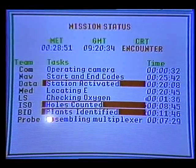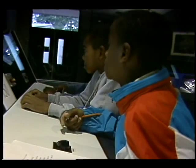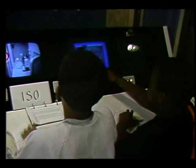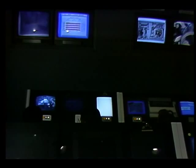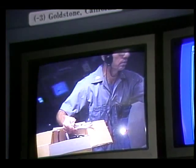Members of each team will have workstations in both mission control and the space station. During the mission, you will work in both locations. In mission control, you will work at one of the various consoles. Team members in mission control guide the space station through various aspects of the flight. The monitors at the front of mission control reflect what is occurring in the space station, the status of the mission, and also show data or video images.